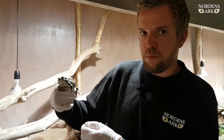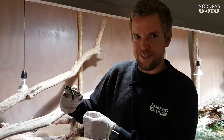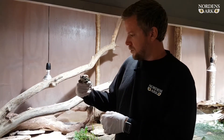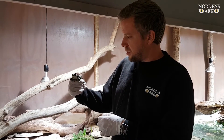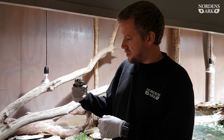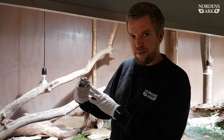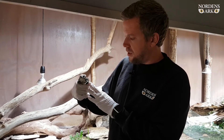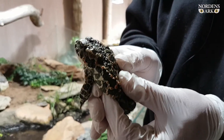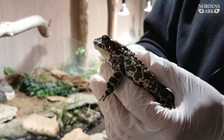Toads tend to walk more than they jump, so that's also a good way to distinguish them from the frogs. The natural habitat for green toads is grasslands — dry grasslands, low in nutrient — but due to the fact that human settlements and farms have caused eutrophication in these habitats, they've had a huge decline during the last century.